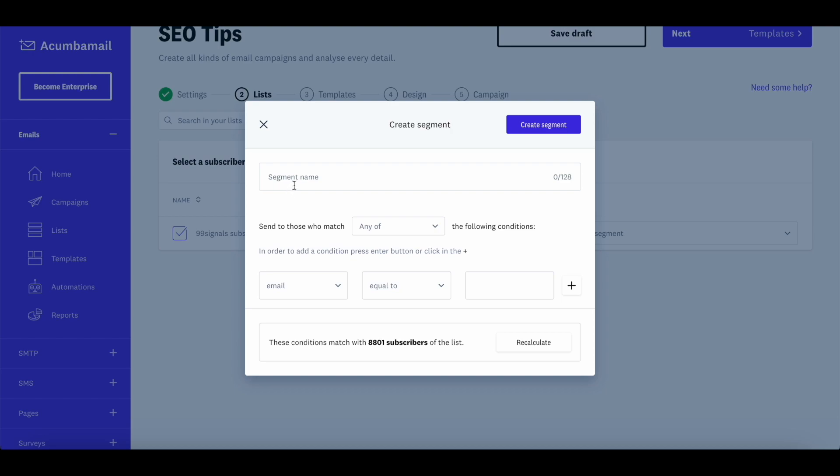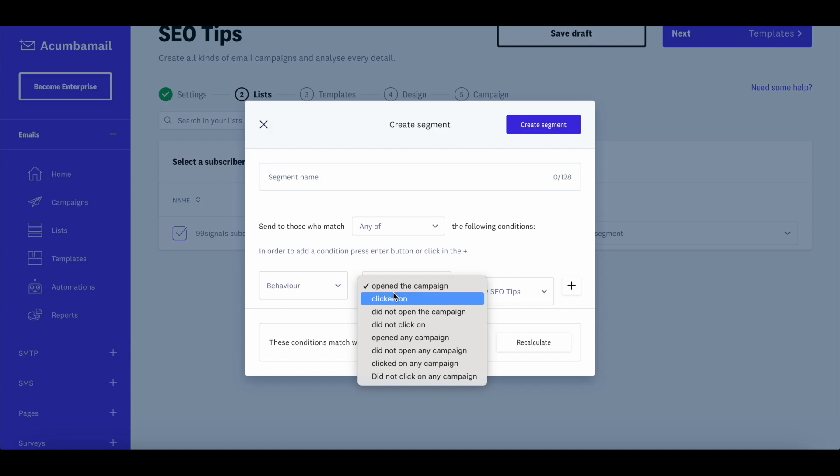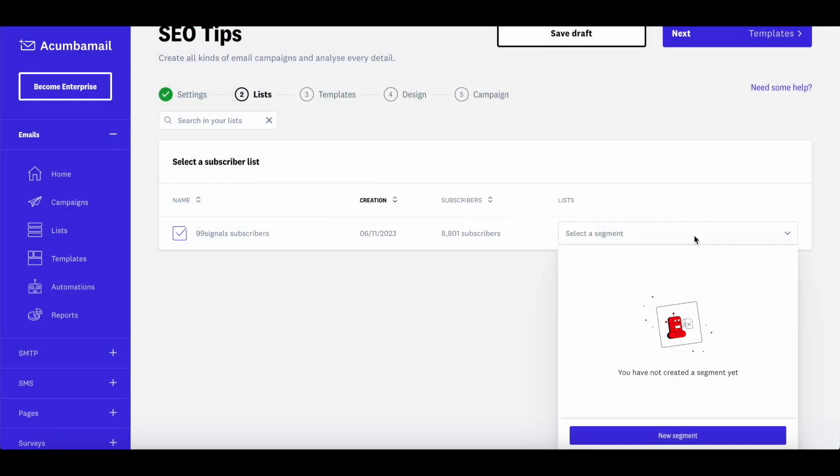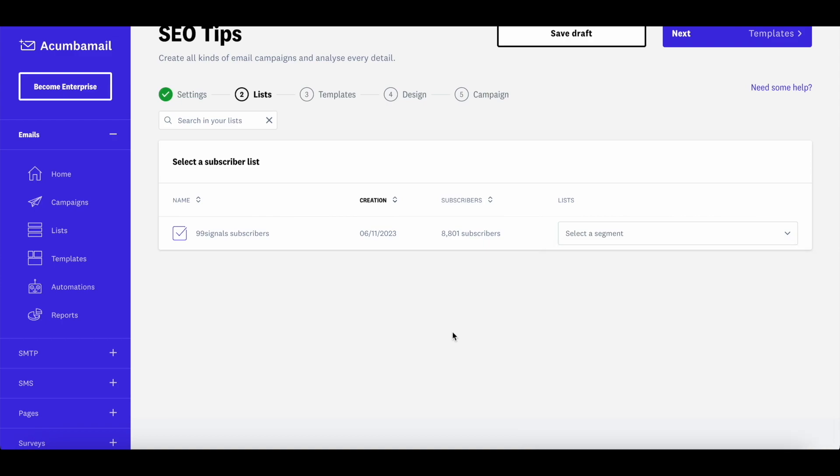You also have the option to segment your email list. Click on New Segment to create a new segmentation. You can segment based on four parameters — behavior is important here. You can send to people who opened your previous campaign, narrowed further to those who clicked, or target inactive subscribers who did not open any campaign. Once you've selected these options, recalculate the subscriber list, give the segment a name, hit Create Segment, and select it from the dropdown.